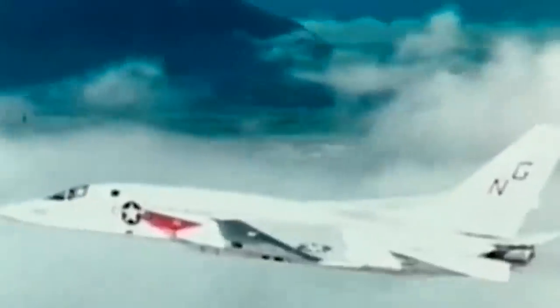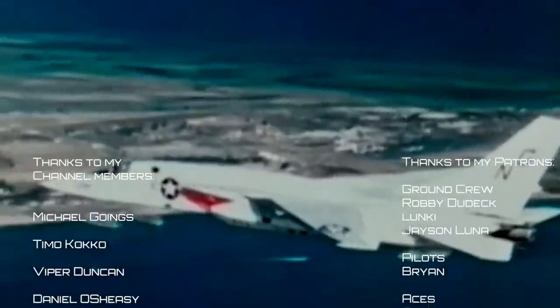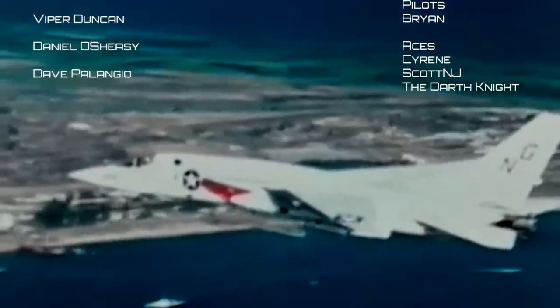What do you think? Was the Vigilante too advanced for its time? Is it an underrated aircraft? Let me know in the comments below. Thanks for watching, and now you know!